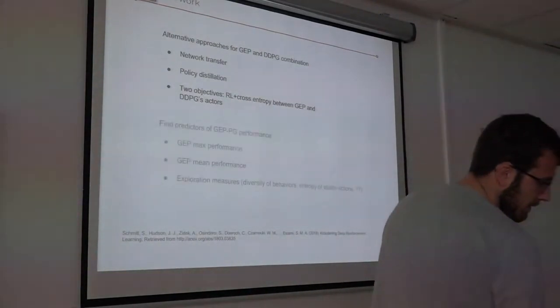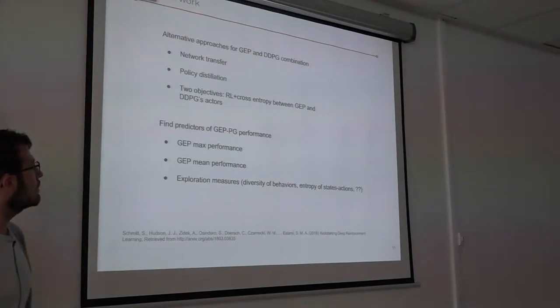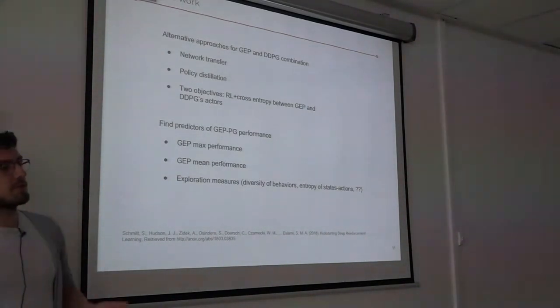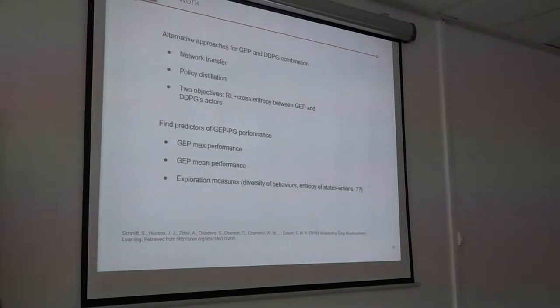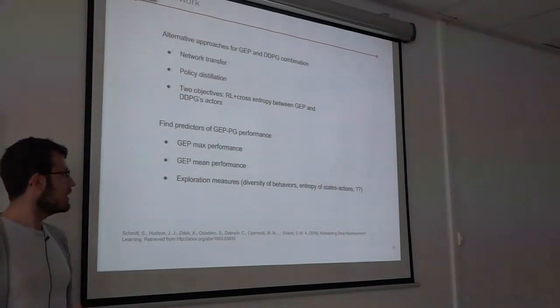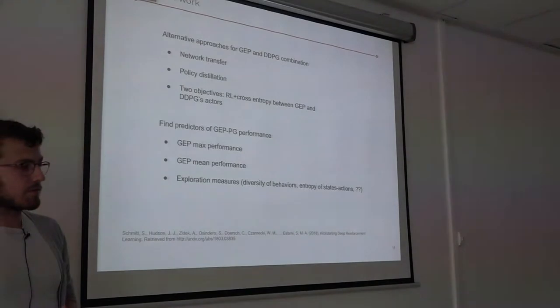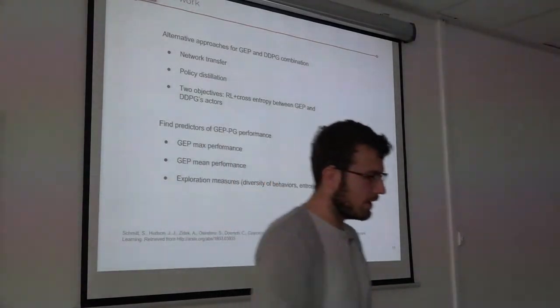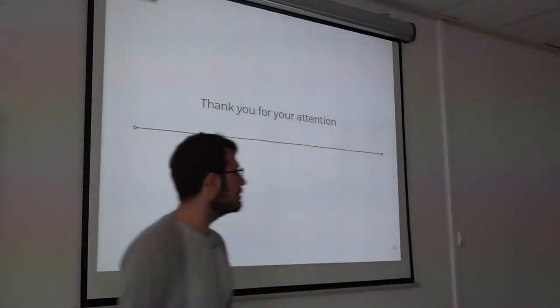Finally, we would like to find predictors of JEP-PG performance. What features of a buffer make it a good buffer for DDPG to learn from? Is it the best policy found by JEP? The overall quality of those policies? Or really the exploration quality — and if so, how could we measure it? Is it the diversity of behaviors in the behavioral space? The entropy of state-action distributions? That's it for me, thank you for your attention.